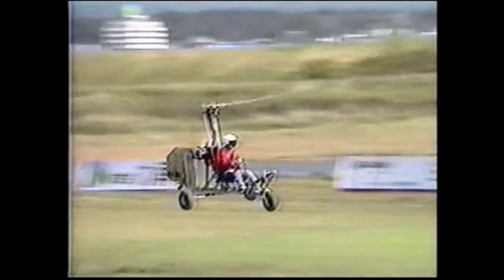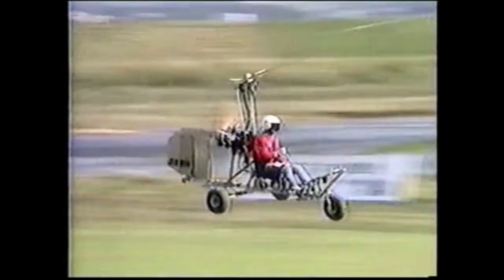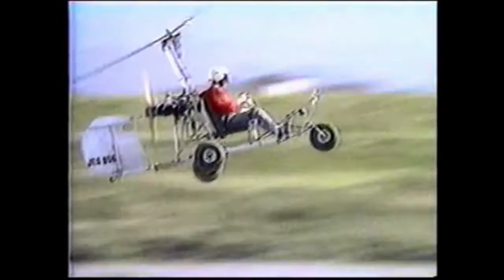You'll notice that the aircraft arrives having dived for extra speed before pulling up. It's actually not that aggressive a pull — it's certainly not aerobatic, but it's a definite pull.